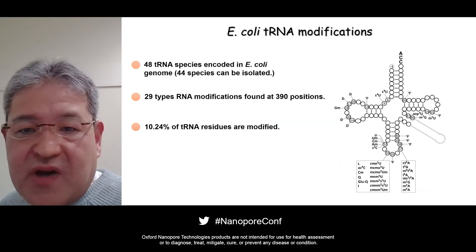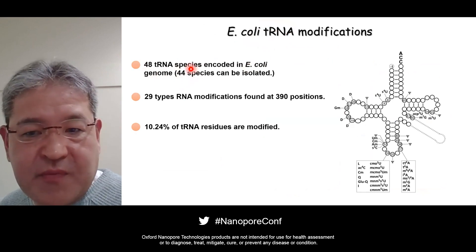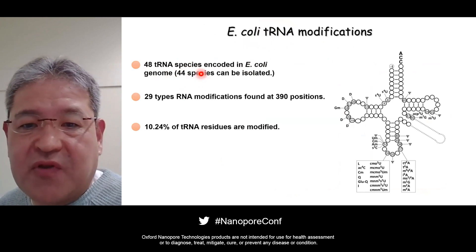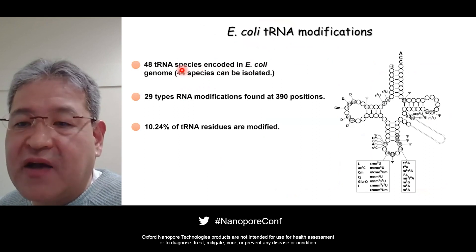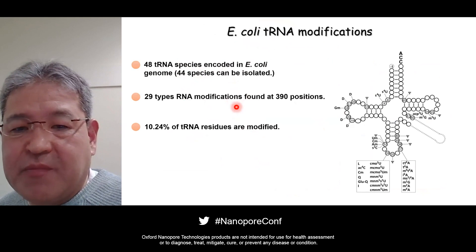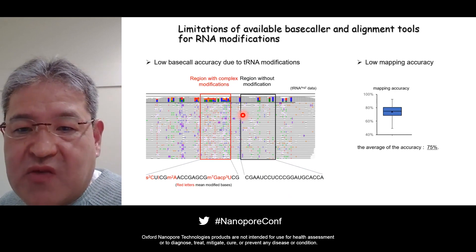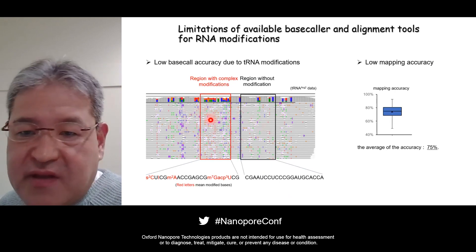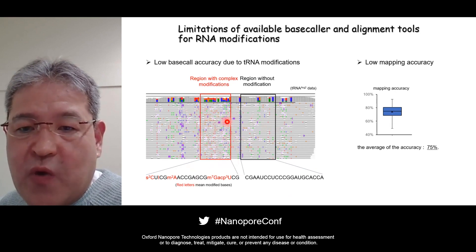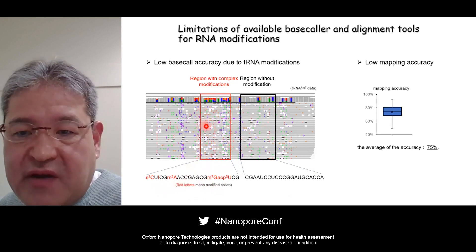In the first approach, we tried to classify E. coli tRNAs because there are only 48 tRNA species encoded in the E. coli genome. We can isolate 44 species because the other four species are isodecoders with similar sequences, and all tRNA modifications have been mapped already. This is nanopore sequencing of E. coli tRNA base-called by GUPPY. As you can see, many mismatches and deletions are observed in the region where modifications are clustered, because GUPPY does not deal with complex RNA modifications.